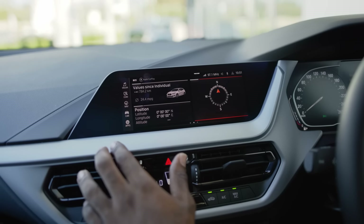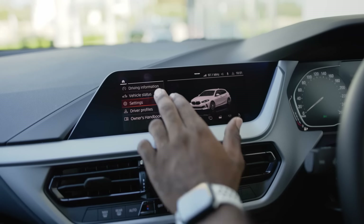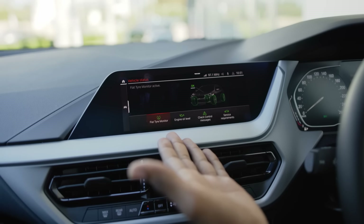Finally, it has the BMW Live Cockpit Professional — a convenient and accessible way to provide vehicle information on a large, interactive screen.